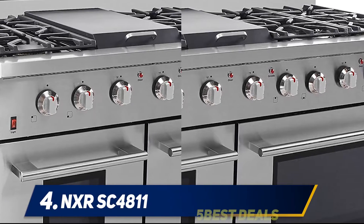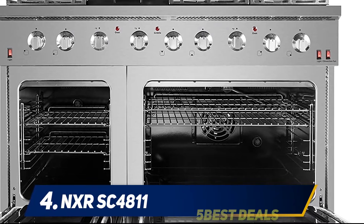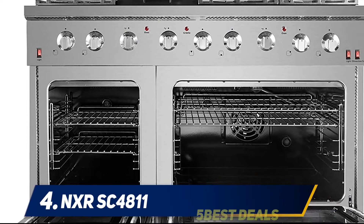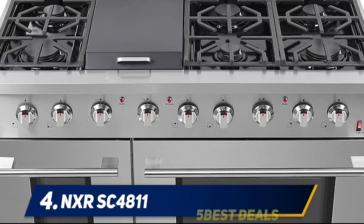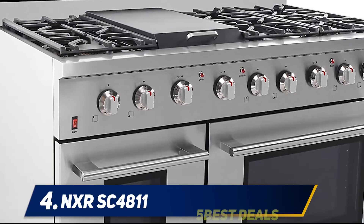Like other models mentioned, it also comes with an extra large oven window for better visibility inside. Plus, two halogen lights ensure more clarity in keeping an eye on what you are cooking, so there's no need to open the oven door again and again to check on your recipe. This keeps the temperature inside the oven steady for perfect cooking.